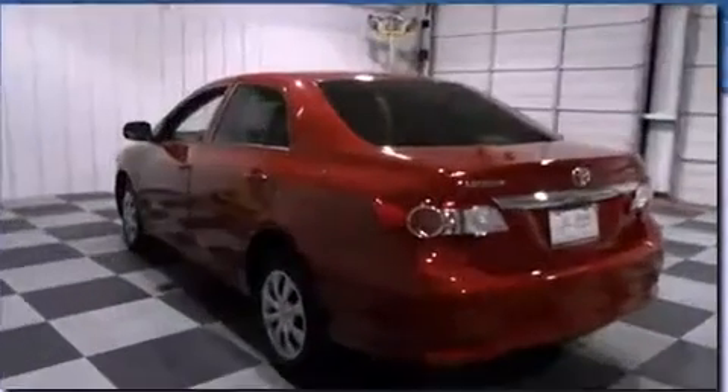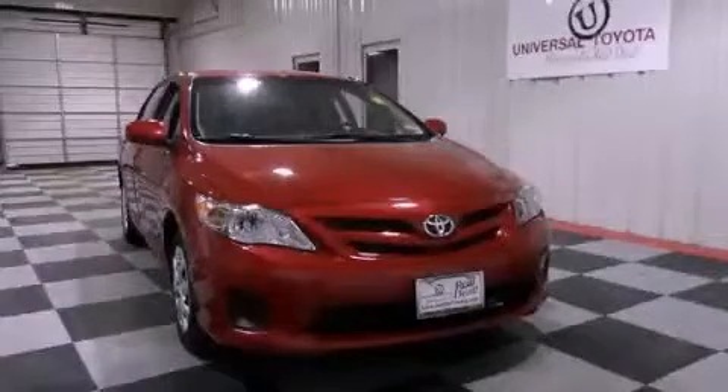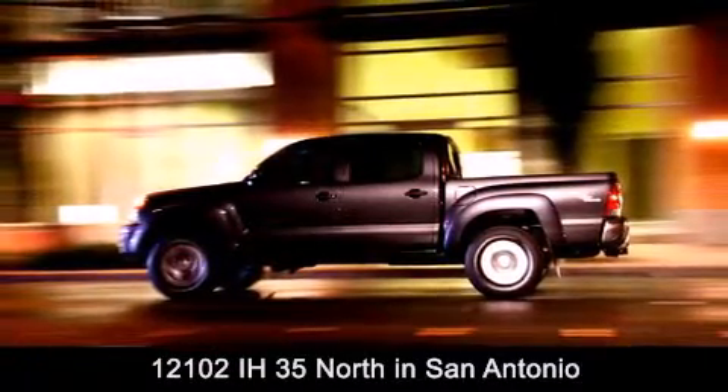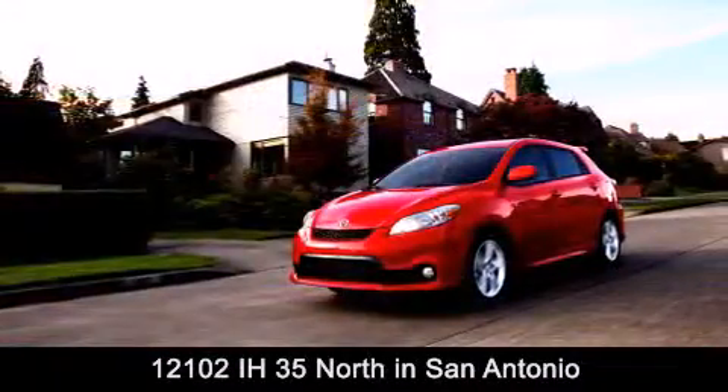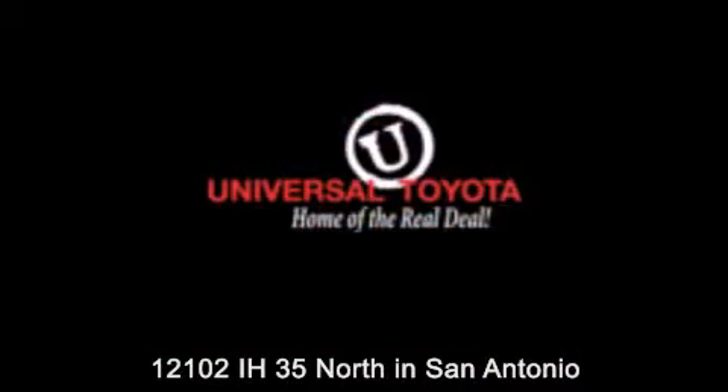This vehicle won't last long at this price. Call and arrange a test drive now. Universal Toyota is conveniently located at 12101 Interstate Highway 35 North in San Antonio. Contact us to find out about our specials or visit us at universaltoyota.com. Universal Toyota, home of the real deal.